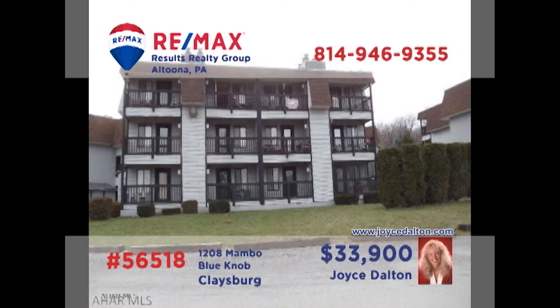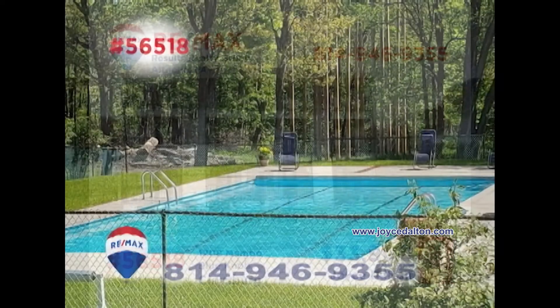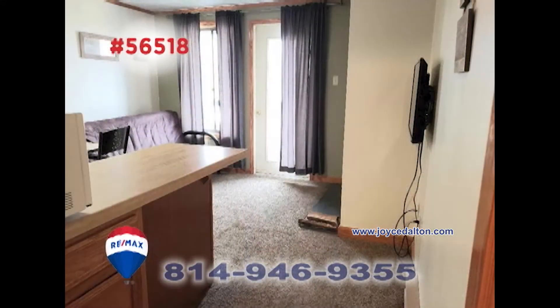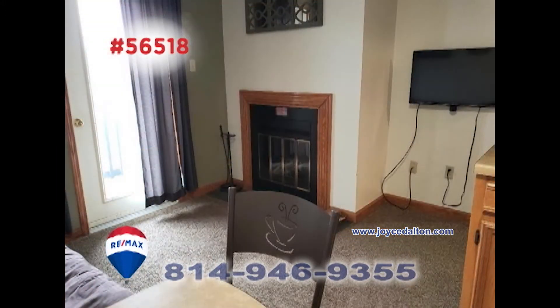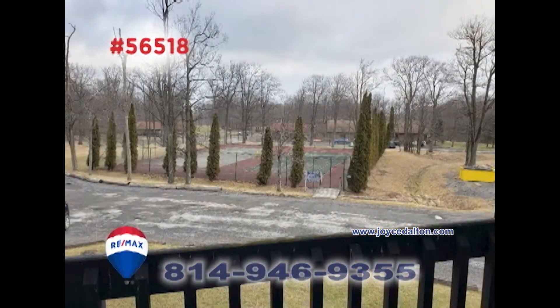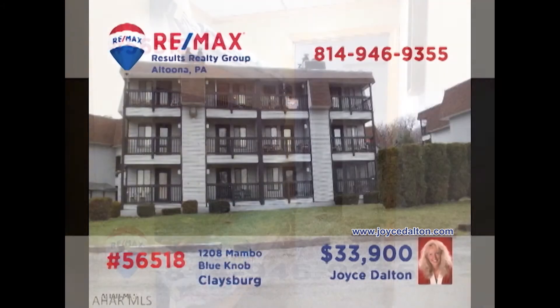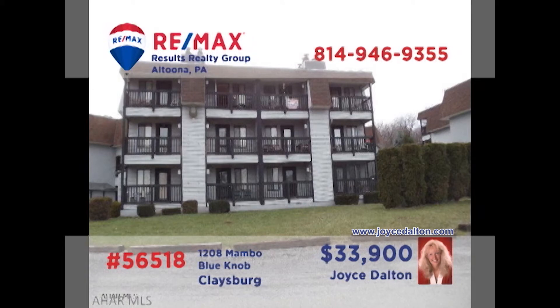Once more, REMAX Hall of Fame Realtor Joyce Dalton welcomes you to the exciting possibilities of a condo at Blue Knob. What better way to enjoy your favorite recreational activities than at a year-round resort that has it all? And after a day filled with fun, what better place to relax than this open floor plan, fully furnished unit that offers a fireplace, a balcony, and sleeping space for the whole family. Contact Joyce right away to get all the details.